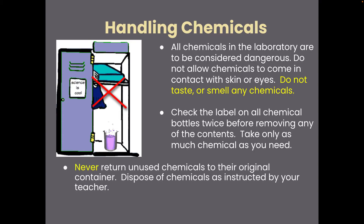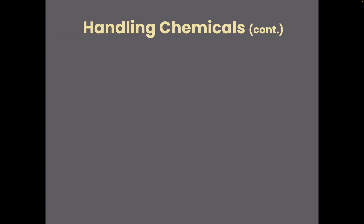Don't return unused chemicals to their original container — dispose of them as instructed. Look for the WHMIS or household hazardous product symbols on containers, and we'll get more into WHMIS in the next lesson.